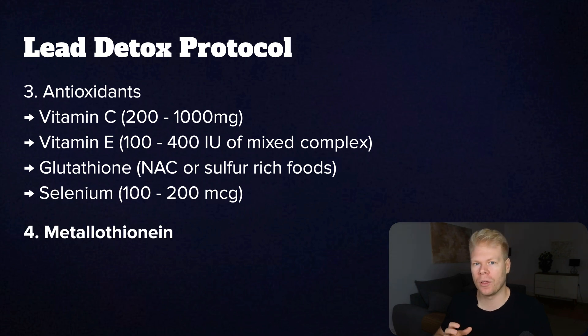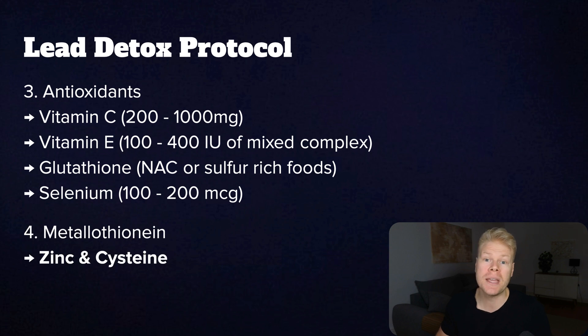Step four is to support metallothionein and natural chelation. Your body actually makes certain proteins called metallothioneins that bind to heavy metals and help escort them out safely. To make these, you need enough zinc and cysteine. We already covered zinc, and for cysteine you can use N-acetylcysteine or eat things like dairy, eggs, and meats. This gives your body the raw materials it needs to bind lead naturally so it can be safely moved out through your bile and urine — very different from the synthetic chelation often used in IV form, which can cause a lot of side effects.